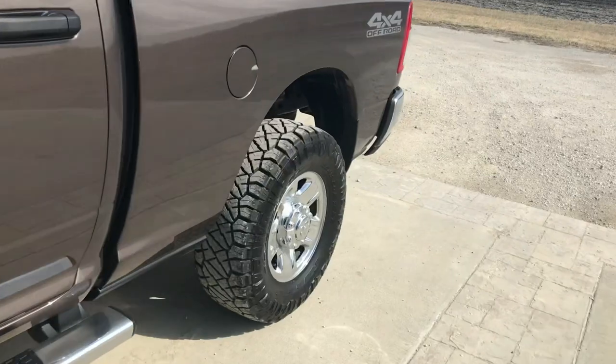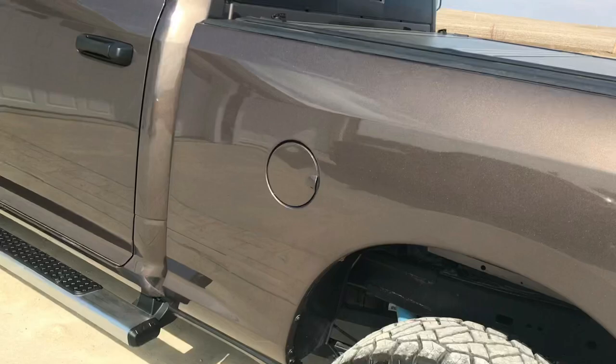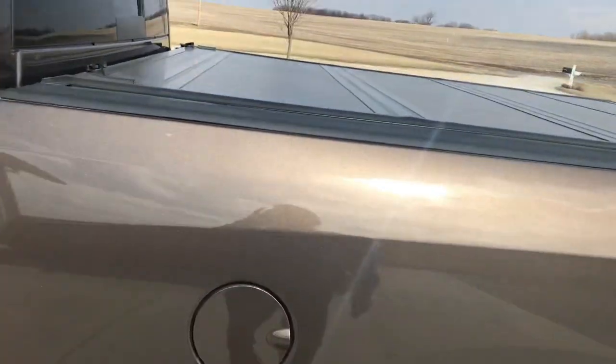It's got some big beefy mud tires on it. It's got a nice pretty paint color to it. And it comes with this nice bed liner.